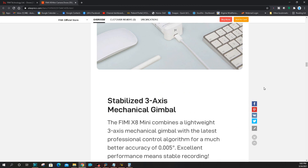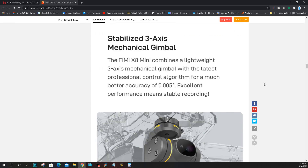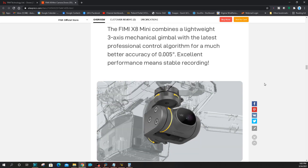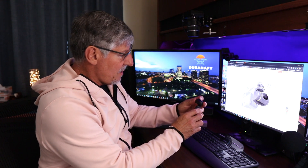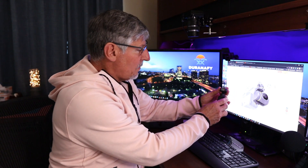Now we're getting to the things we really want to see. It's a 4K camera with a three-axis stabilized gimbal. They're talking about pressure control algorithms giving better accuracy of 0.005 degrees. That gimbal looks different, and the camera looks different too. I have both the Femi Palm and Palm 2 here — comparing them, it's totally different. The X8 Mini has more of a square camera versus the round camera on the Palm and Palm 2.